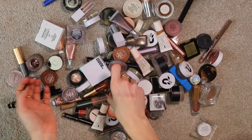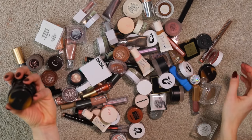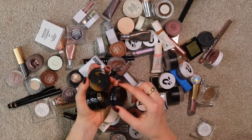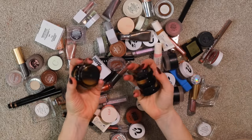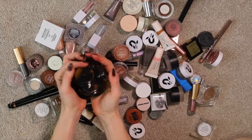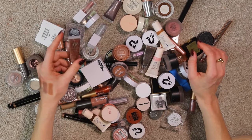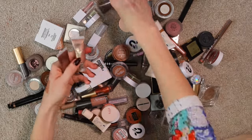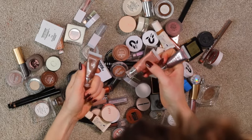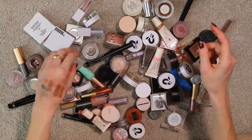I'm also keeping all my Victoria Beckham Lid Lusters — I have bought all of these with my own money, that's how much I love them. I'm holding onto my Danessa Myricks Color Fix — I've got the creams and the shimmers; I have Rocket, Ballerina, and Celebration. I'm getting rid of my Glossier Lid Stars — they're old as the hills.